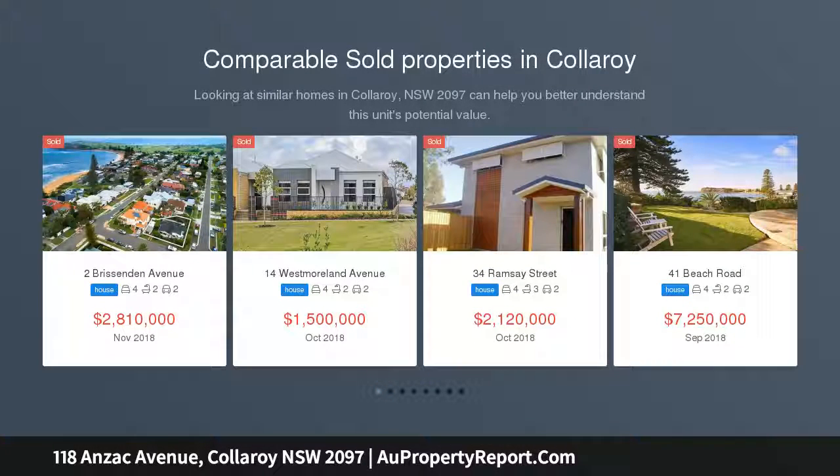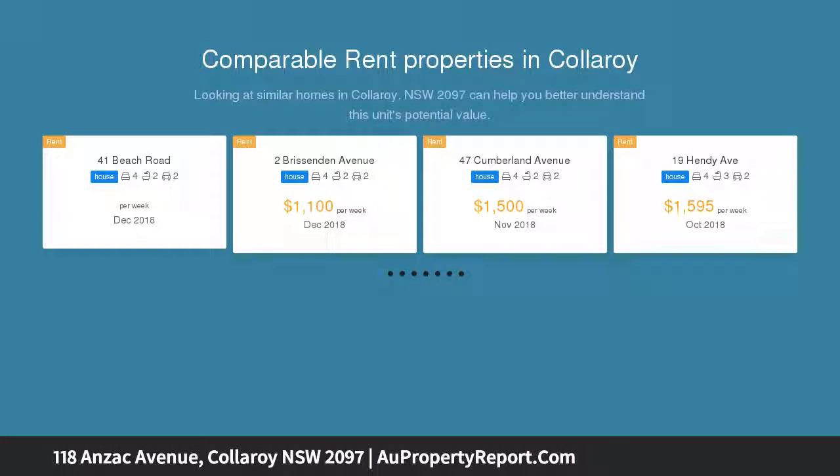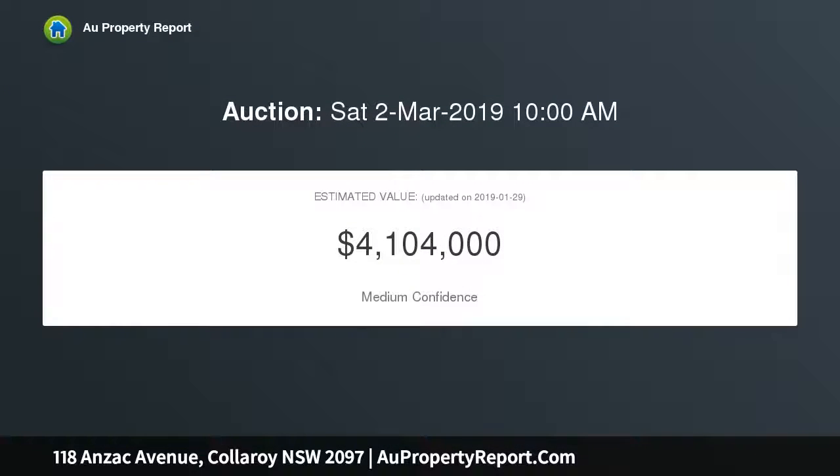This expansive family home frames gorgeous ocean cameos from one of Collaroy's most popular streets. Its breezy, elevated setting and versatile floor plan are defining characteristics, as it has three distinct living areas and a terrific choice of outdoor entertaining options. Filled with north light throughout the day, both floors extend to ocean-facing terraces in the front, with a sheltered patio and secure level lawns at the rear.